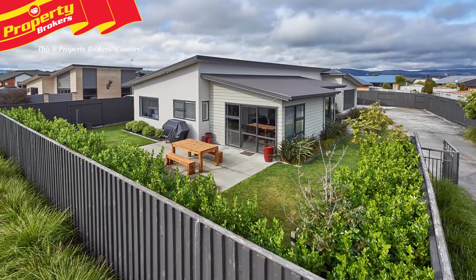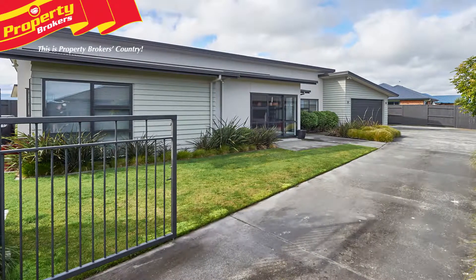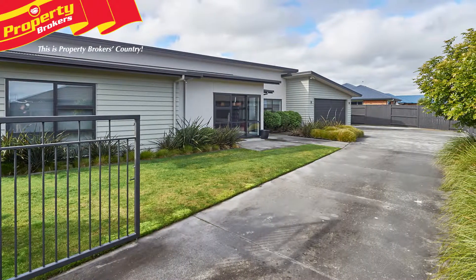Stylish and easy living. If you're looking for a large executive family home in a quiet cul-de-sac with a difference, situated amongst other quality homes, 25 Chestnut Close is for you.